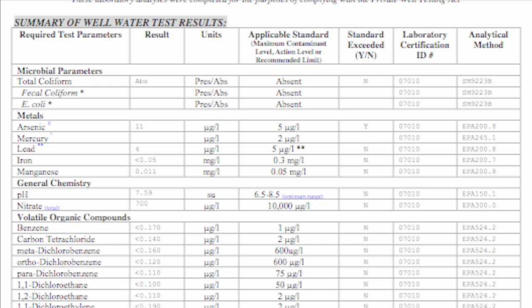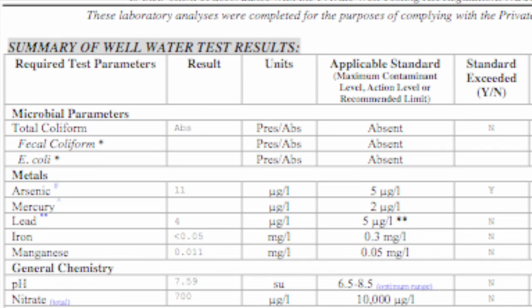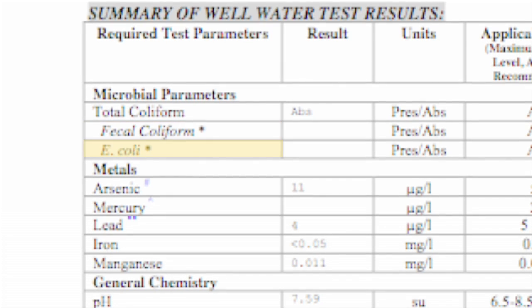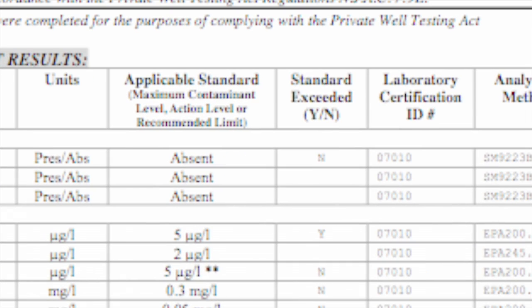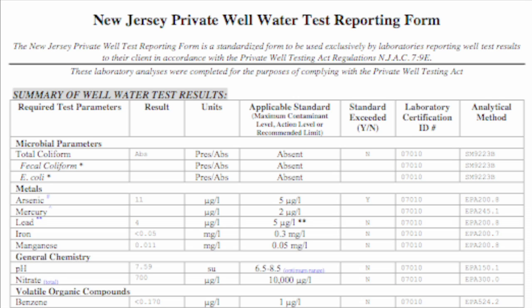Under microbial parameters, the initial bacteria test looks for total coliform bacteria. If total coliform bacteria are detected but the state guideline is not exceeded, a follow-up test for either fecal coliform or E. coli bacteria is required. The presence of either fecal coliform or E. coli bacteria indicates that the well is likely contaminated with fecal waste and corrective action is warranted.